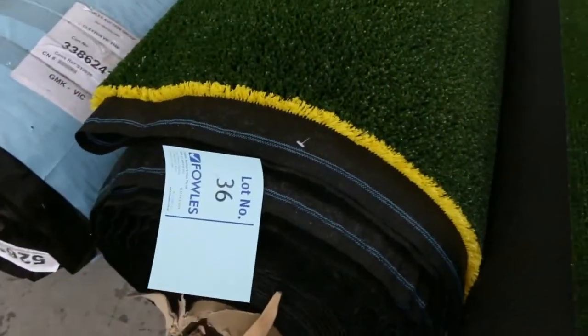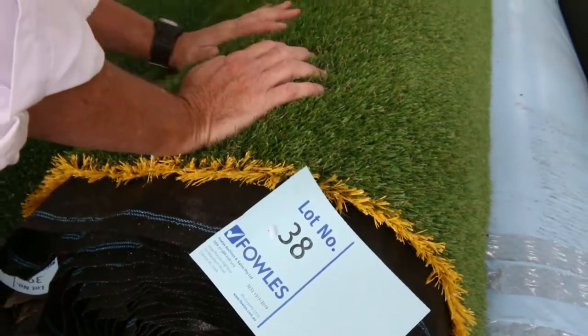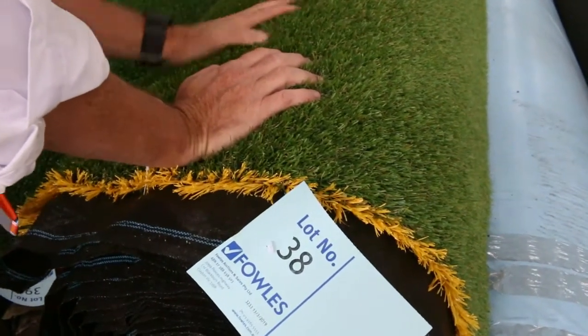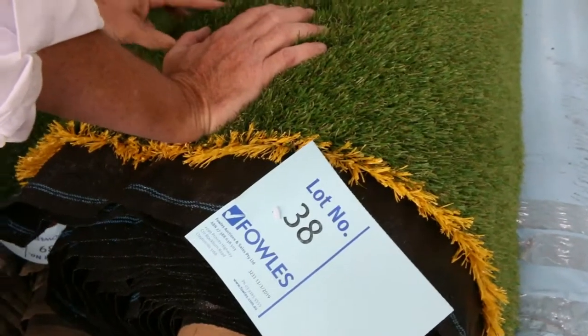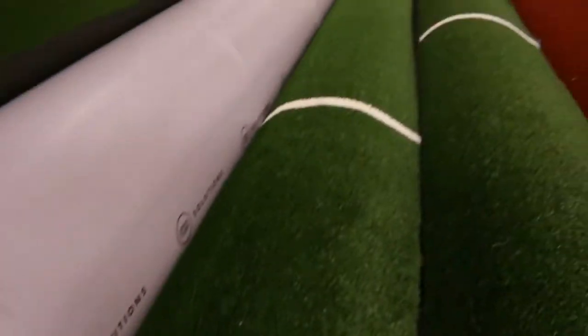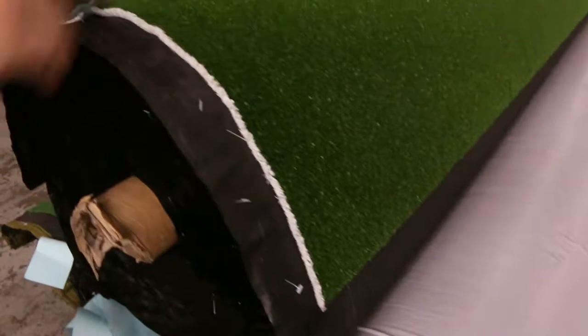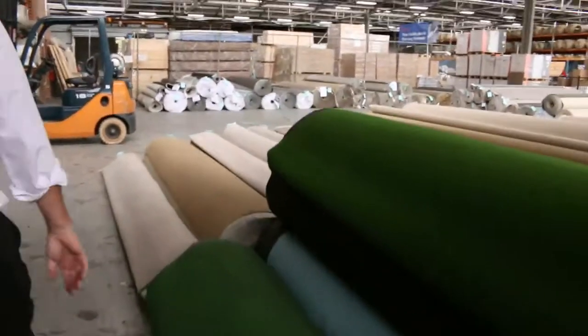Then we move into the grass. We've got plenty of grass to go through tomorrow — stuff that can sell anywhere from $5 a square meter right up to this really nice landscape grass, which normally retails around $45 a square meter. We're looking to get $20 a square meter for that, so under half price. If you want something nice and cheap, $5 a square meter will get you some of that also. We've also got sports grass if you want to make a cricket pitch or tennis court in your backyard — that generally sells around $10 to $12 a square meter.